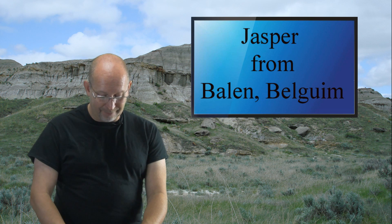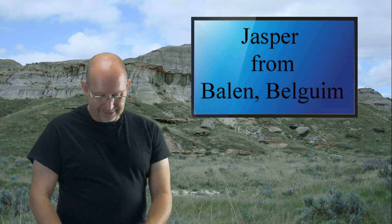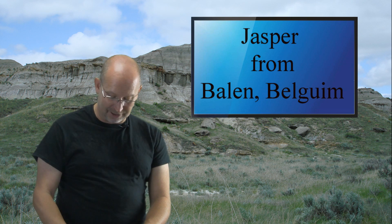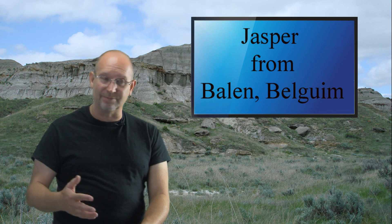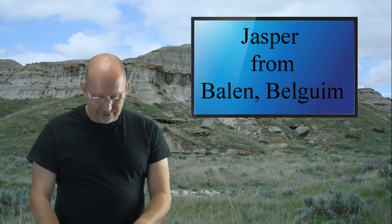Jasper from Balen, Belgium — I hope I pronounced that right. Jasper says it's good that I can finally answer his question, and he appreciates that I'm busy. I appreciate that, Jasper — I do need to do a better job of shooting more of these and answering your questions.